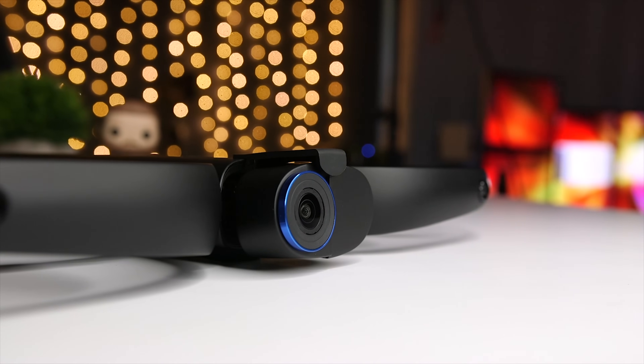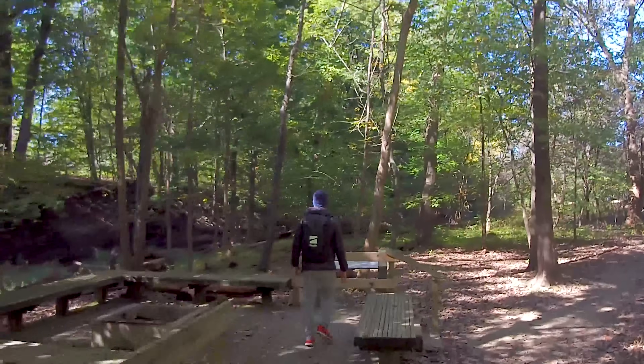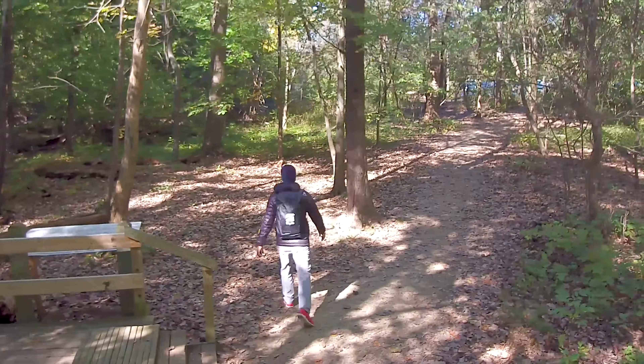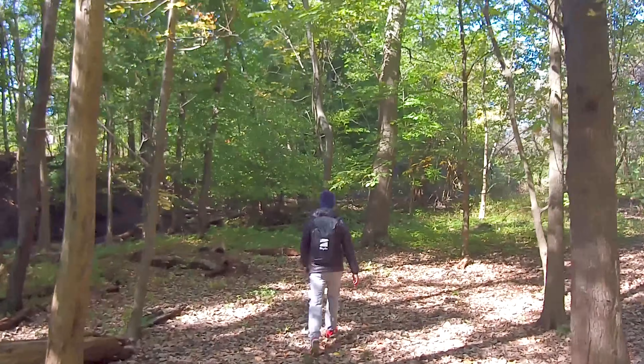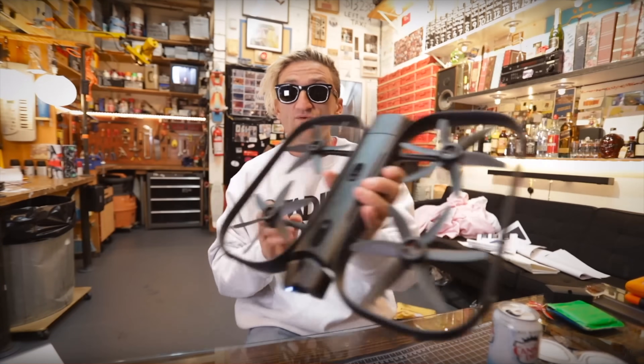The Skydio R1 is a fully autonomous drone. I'm not talking about active tracking like the DJI drone with some obstacle avoidance — I'm talking about blow-your-mind AI and computer vision that lets you get shots you've never been able to get before. To quote Casey Neistat, who did an awesome video about the R1, this isn't a small step up in tracking and following technology, this is a quantum leap.